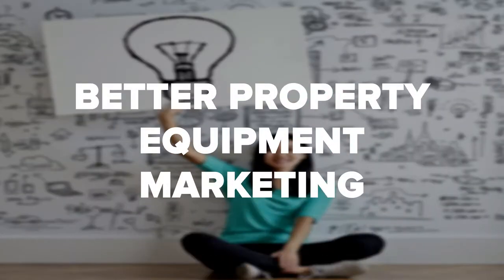Unless you already have a business, your budget will consist of the income you get from your regular job and your savings. Before starting your beauty salon, it's best to save up as much as possible so you can afford a better property, equipment, and marketing.